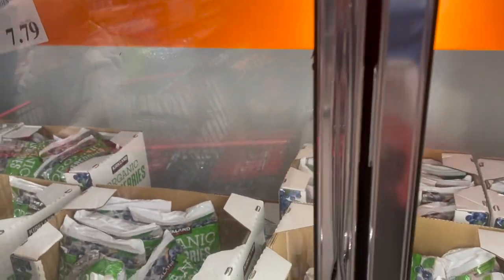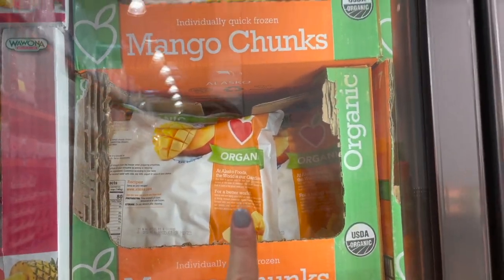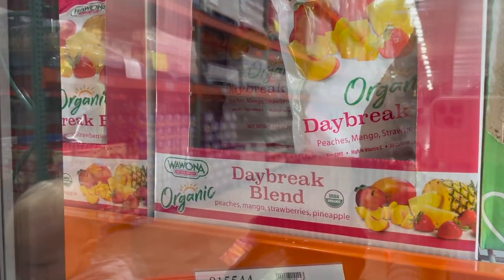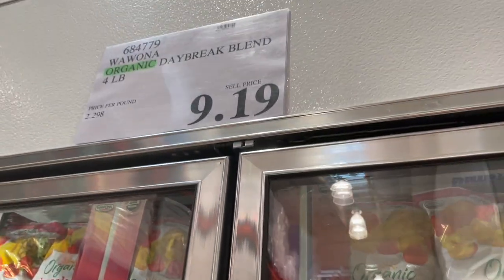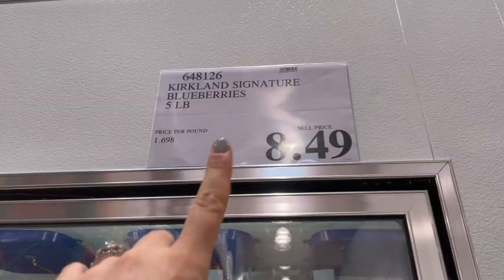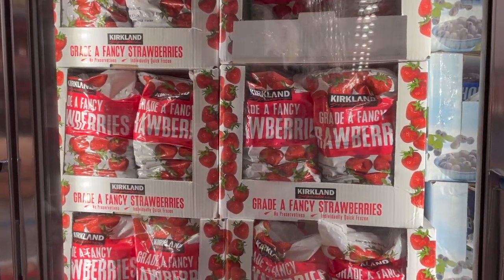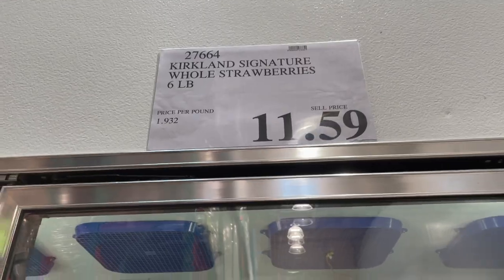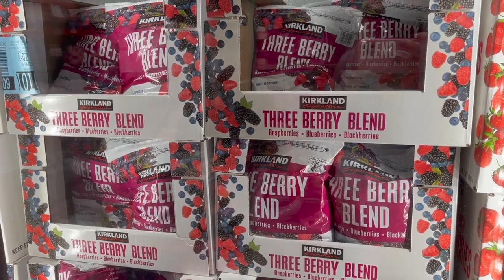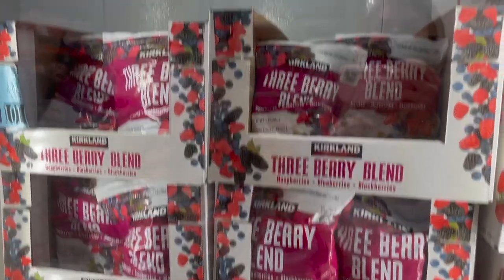For frozen fruit: organic blueberries, $7.79 for three pounds. Organic mango, five pounds for $8.99. The Daybreak blend — peaches, mango, strawberries, and pineapple, organic, four pounds for $9.19. Regular whole blueberries, five pounds for $8.49. Grade A fancy strawberries, six pounds for just under $12. And the three berry blend — great on yogurt, smoothies, acai bowls, or cereal — four pounds for $10.